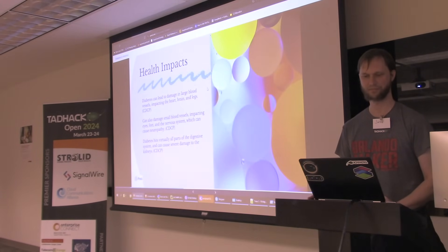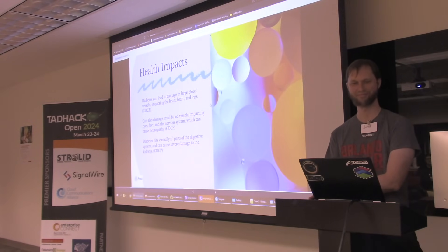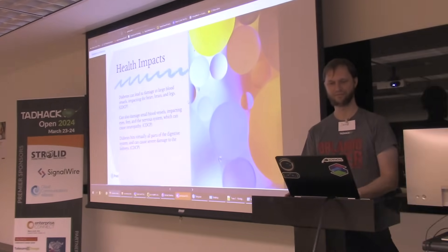According to the CDC, diabetes can lead to damage in large blood vessels impacting the heart, brain, and legs, and can also damage small blood vessels impacting eyes, feet, and the nervous system, which can cause neuropathy. Diabetes hits virtually all parts of the digestive system and can cause severe damage to the kidneys.